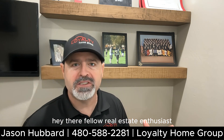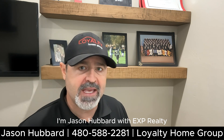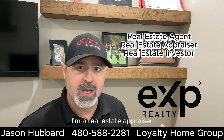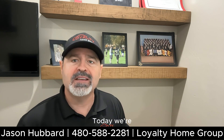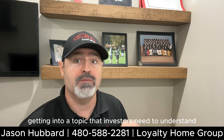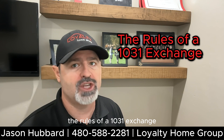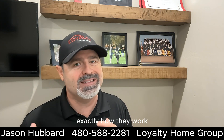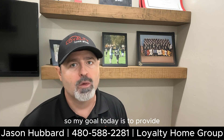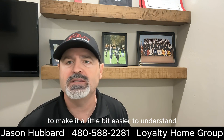Hey there, fellow real estate enthusiasts. Welcome back to my YouTube channel. I'm Jason Hubbard with eXp Realty. I'm a real estate agent, I'm a real estate appraiser, and I'm a local real estate investor here in Arizona. Today we're getting into a topic that investors need to understand: the rules of a 1031 exchange. I've done plenty of these as an agent and as an investor, and what I found is most people don't understand exactly how they work. My goal today is to provide any kind of help that I can to make it a little bit easier to understand.